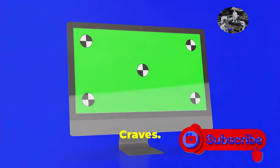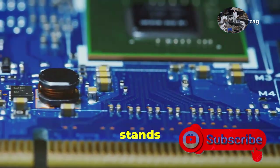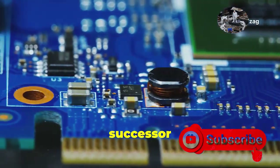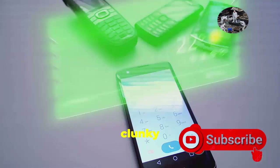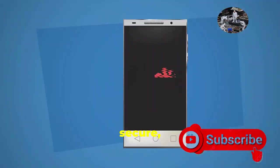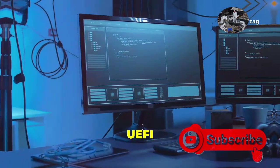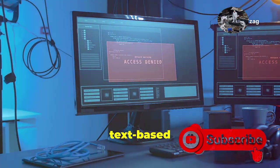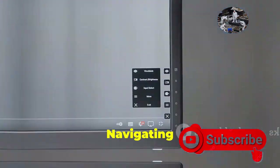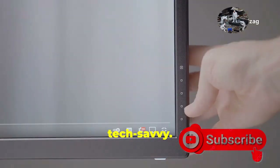Say hello to UEFI — the modern makeover your PC has been craving. UEFI, which stands for Unified Extensible Firmware Interface, is like the sleek, high-tech successor to BIOS. Think of it as the upgrade from a clunky old phone to a shiny new smartphone. It's faster, more secure, and packed with features that make your computing experience smoother than ever. UEFI ditches the outdated text-based interface of BIOS for a visually appealing, mouse-friendly graphical interface. Navigating through menus and tweaking settings becomes a breeze, even for those who aren't tech-savvy.